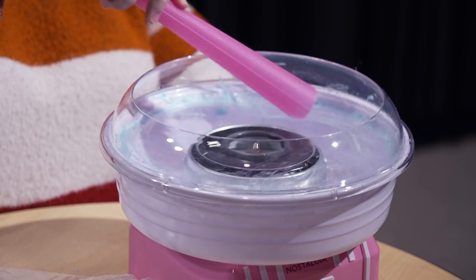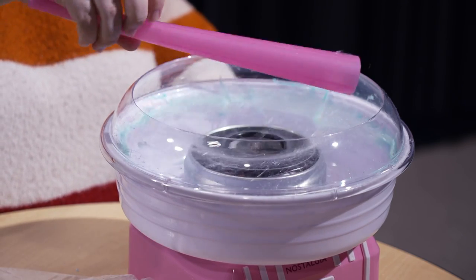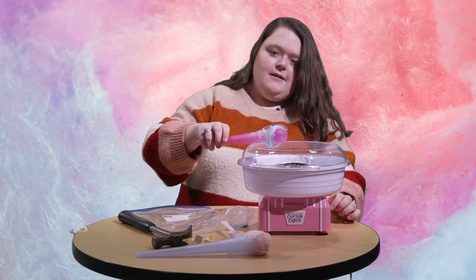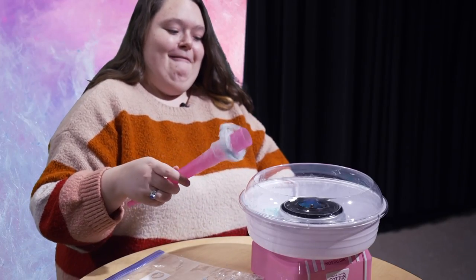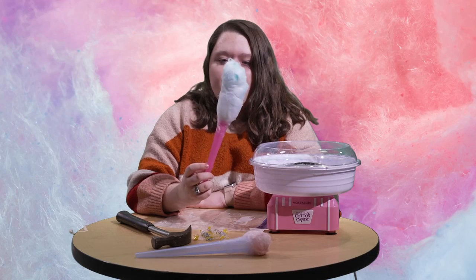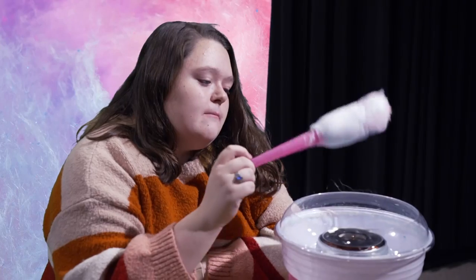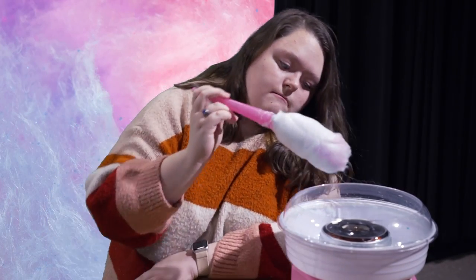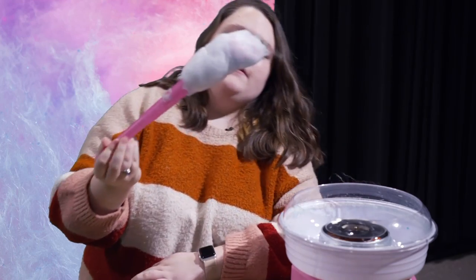Do you see? Why is it doing that? I think I need to try again. Like that? It's good, but also I'm scared. Simply for the heat factor and the potential danger and messy cleanup, I'm going to give it a nine.